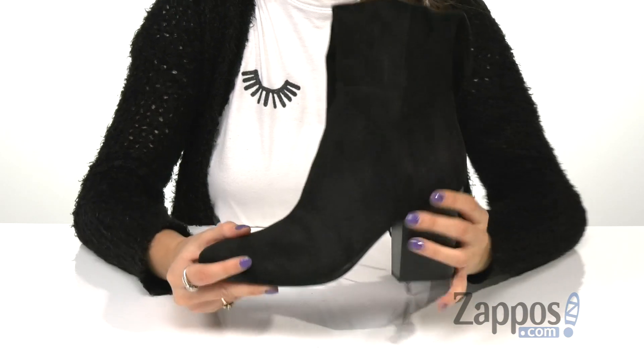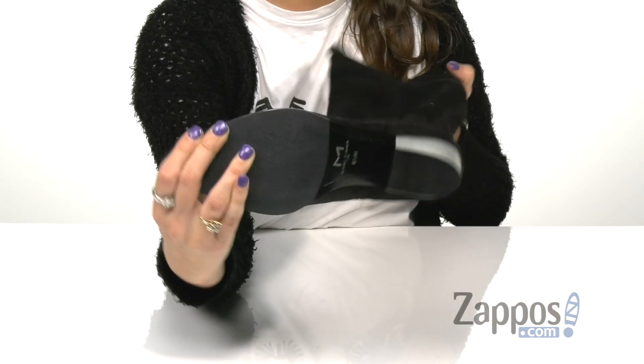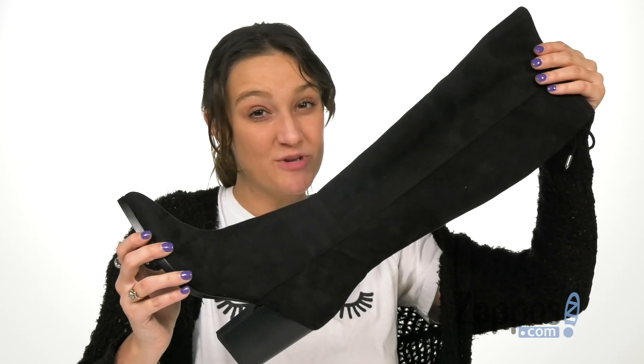On the bottom, they have this nice stacked heel for a boost in height, and it's all on top of a synthetic outsole. For a classy and sophisticated look, these are the boots for you — grab a pair today.